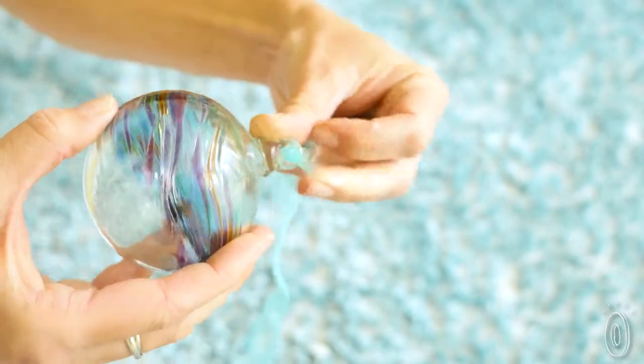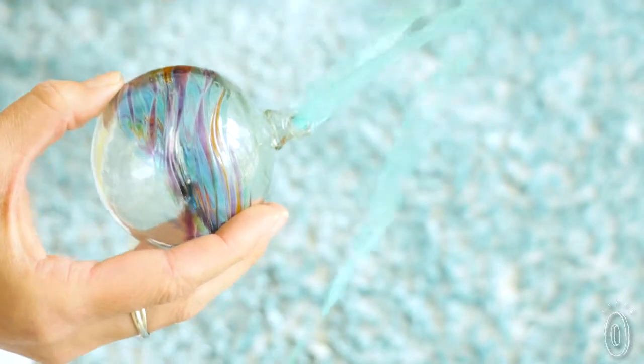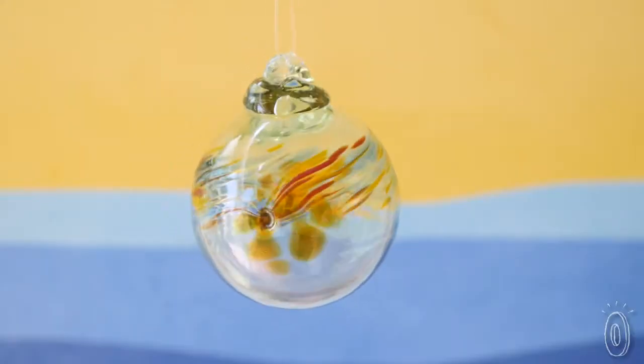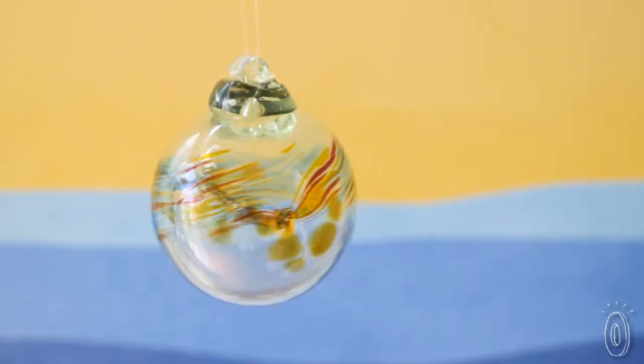You can loop a ribbon, chain, or fishing line through the opening at the top to hang it, or rest it on a counter where you can easily catch a glimpse of it. When the sunlight hits the glass, it gives off a soft, colorful light.